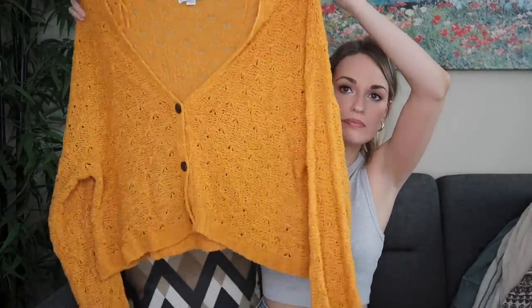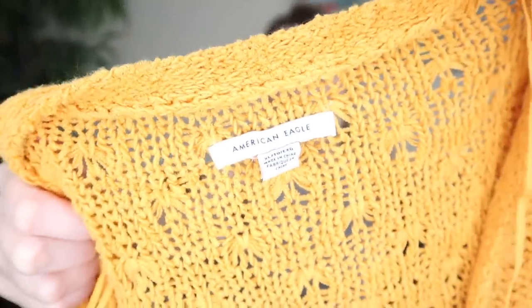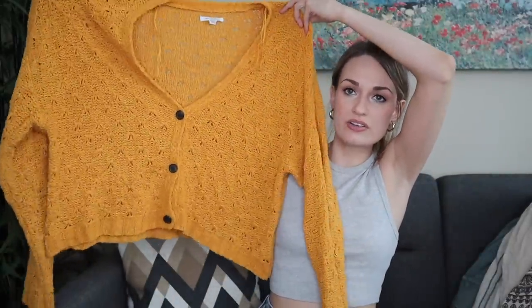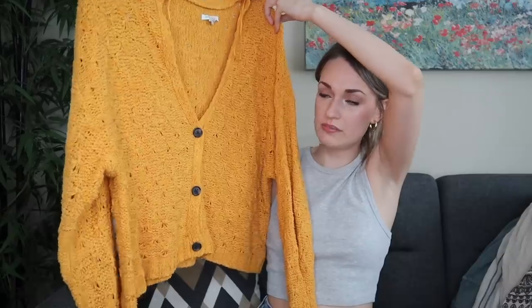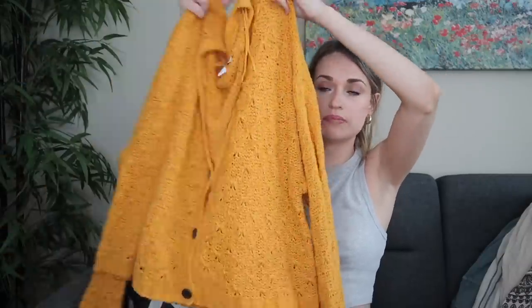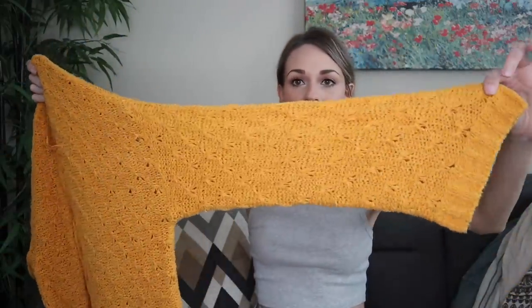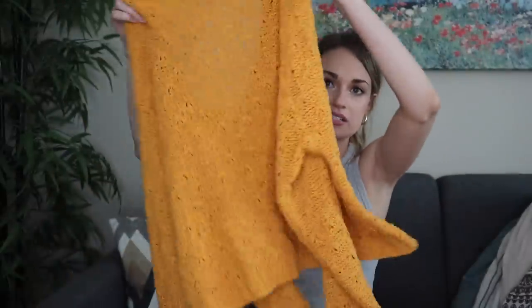We have an American Eagle cardigan. I picked this up because of the size, extra large. It is also their newer tag, which I pretty much exclusively get these days. I also liked the color and cut. It's a semi-cropped cardigan with a three-button closure, drop shoulder, so definitely kind of slouchy, with this kind of nubby loose knit to it. I think that should go around $28.